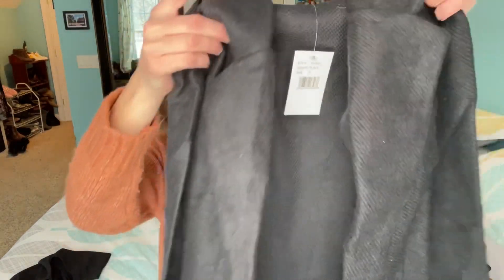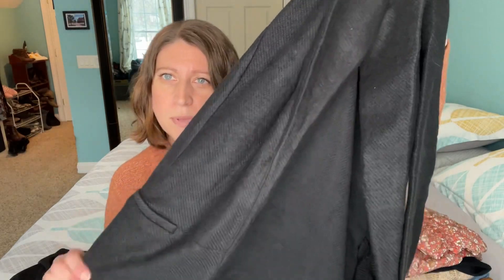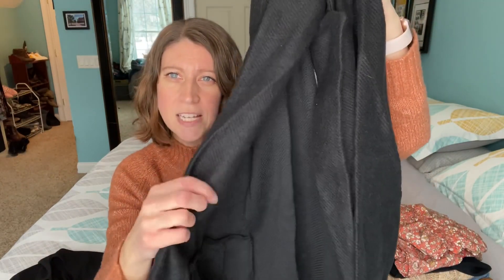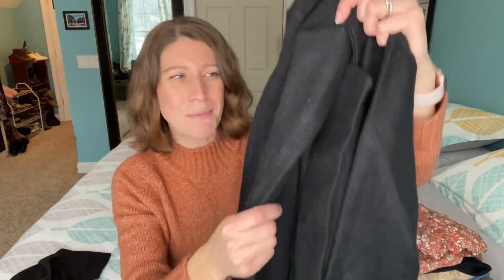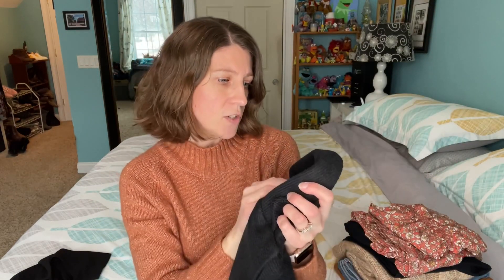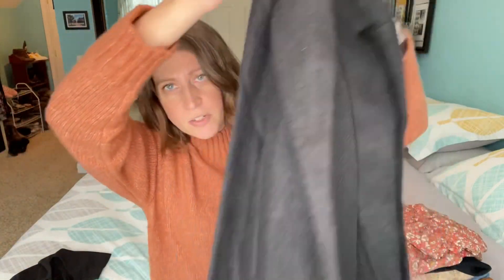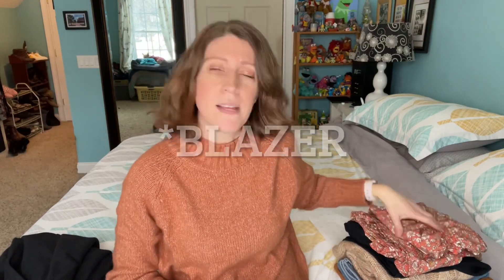Next up is this blazer — this is actually something I need. I would say this is like a cross between a blazer and a cardigan, sort of a much lighter blazer. You can almost see through it. It's sort of a waffle kind of material. I am interested to try this on. This is by Bobo and it's a size small. I do not have a cardigan — I need one, but I'm just on the lookout for the perfect one, so it's hard to find.